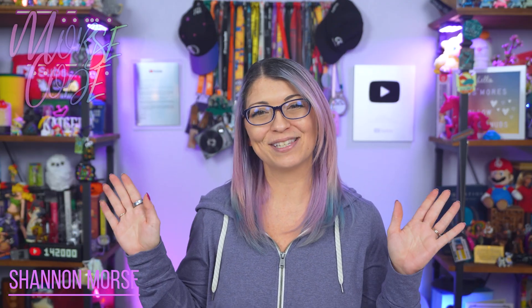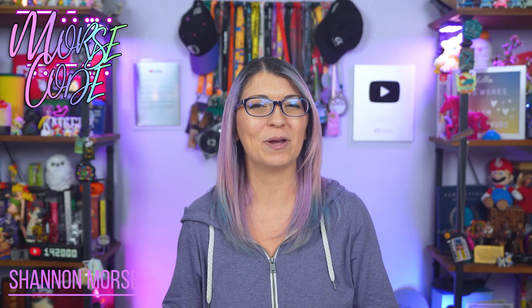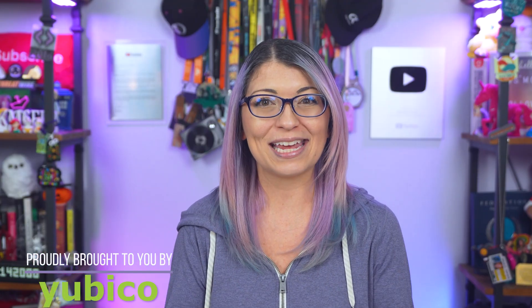I'm Shannon Morse and today we are going to one of my favorite stores and we're doing some holiday shopping for the ultimate digital security gift. I am taking you to Best Buy with me so that we can see these YubiKeys out in the wild.